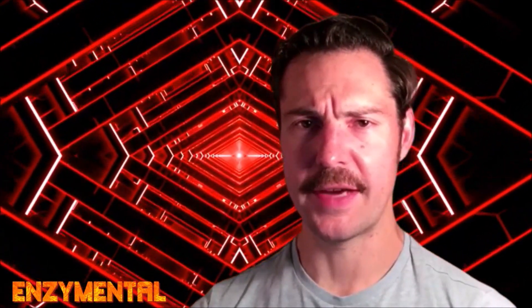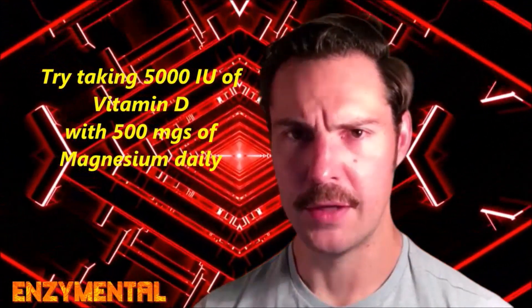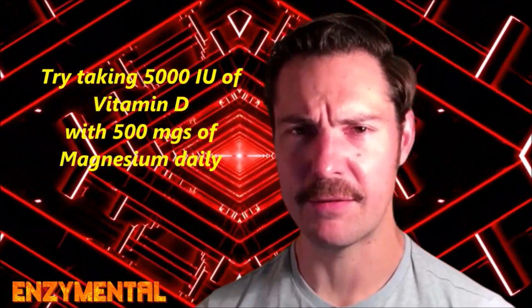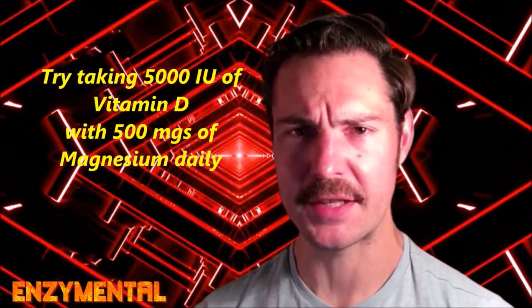Remember that vitamin D is fat-soluble, so look for it ideally in a soft gel or even a fat-based liquid. As for a dose, try taking around 5000 IU every day at the same time as 500 mg of magnesium.